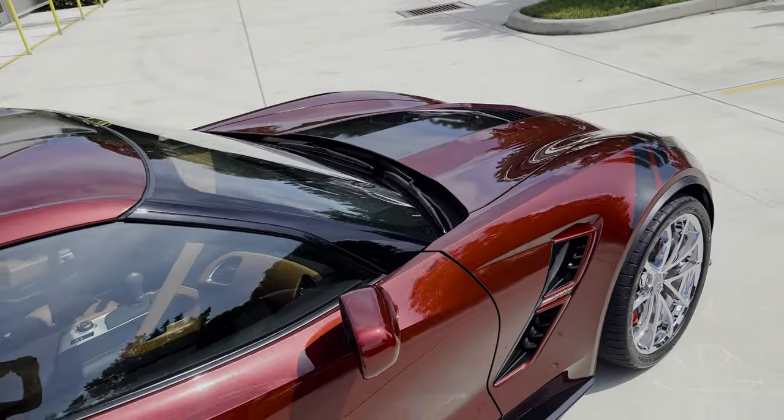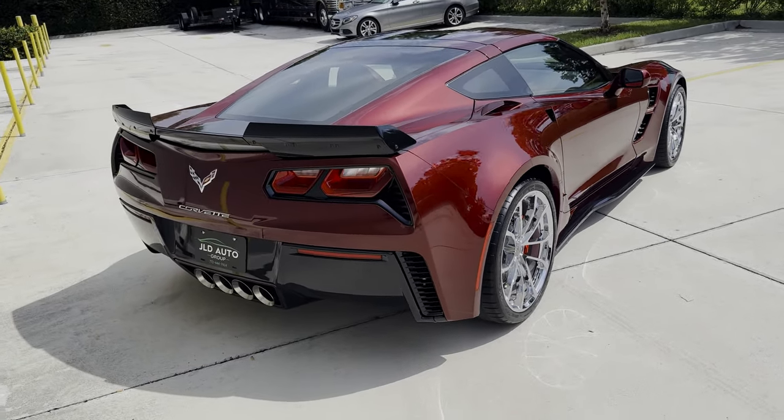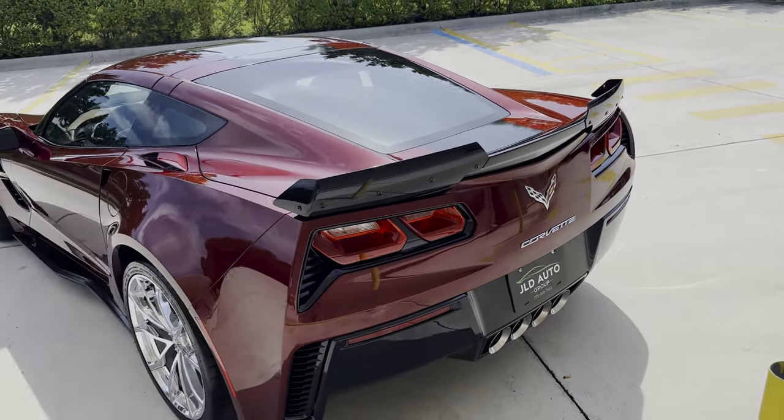We'll make our way inside of it in just a few moments. This car has just right around 2,000 miles only on the odometer, and as you can see, the condition of this one supports that low mileage nature — this thing is immaculate. It looks fantastic out here in the direct sunlight.